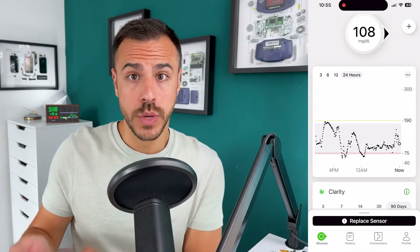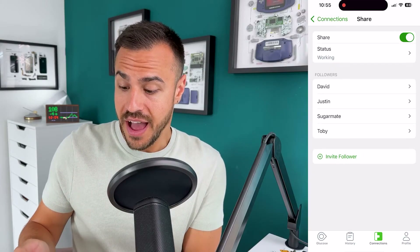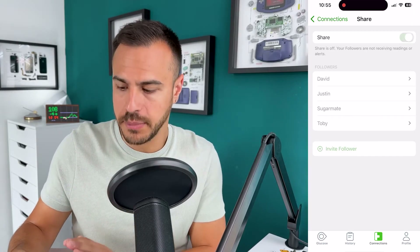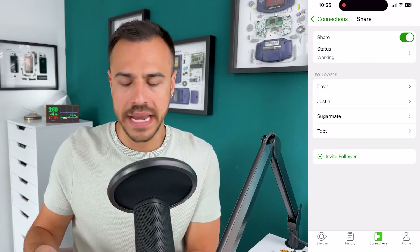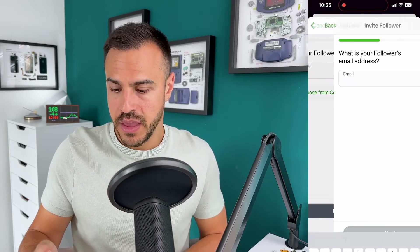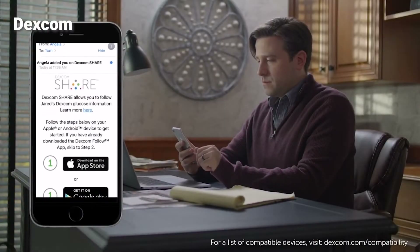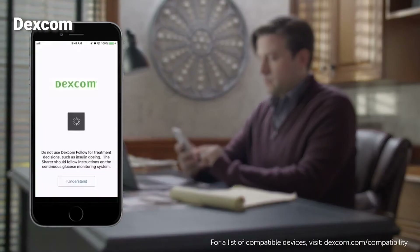Let's get into how you set this up, starting with the Dexcom G7 app. It's on my home screen — tap on that, then go to Connections at the bottom. From there, you can see that Share is on. I'm going to tap into there. I could just turn off that toggle at the top and it will stop sharing with everyone. Setting up a follower is really easy — I'm going to tap Invite Follower. I'd give them a name — I'll call it Test — and then put in their email address. It will send that person an email inviting them to be a follower, and they can download the Dexcom Follow app and set it up.